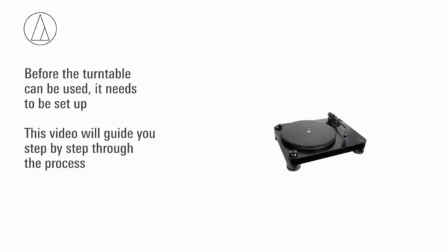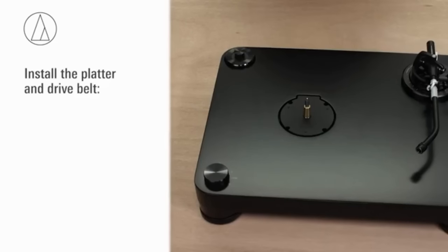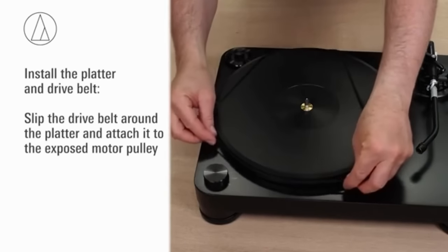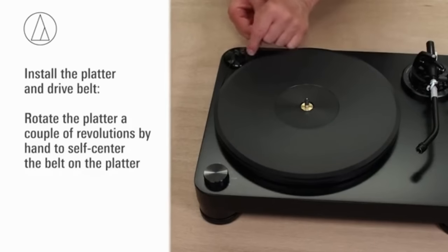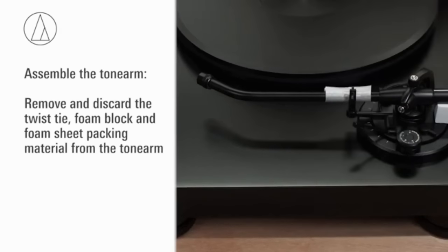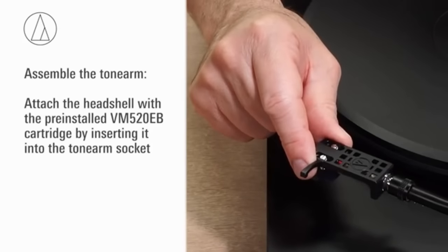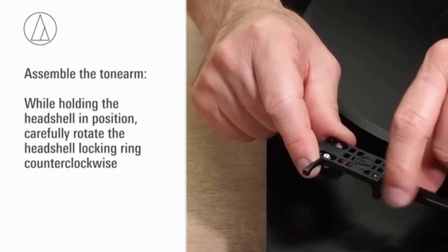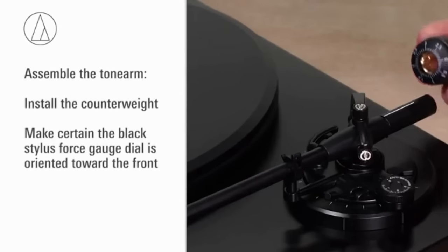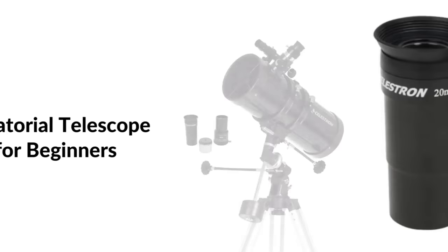Number thirty-nine: Audio-Technica turntable. Fully manual belt-drive operation with two speeds — 33⅓ and 45 RPM. Features a speed sensor system to maintain accurate platter rotation speed. The VM520EB dual moving magnet cartridge provides outstanding channel separation and extended frequency response with easy stylus replacement. The J-shaped tonearm features a metallic gimbal suspension system and precision bearing for excellent tracking.